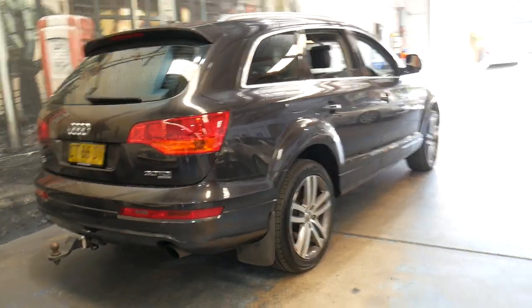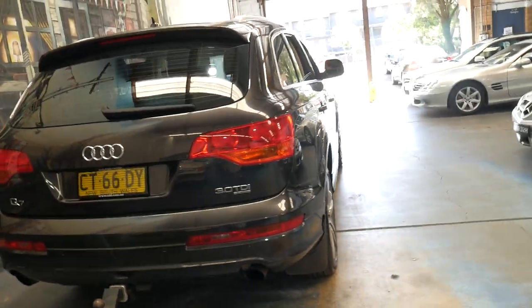It does have a tow bar, and if well looked after these cars can do three, four, five hundred thousand kilometres.